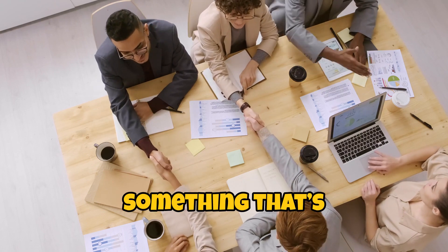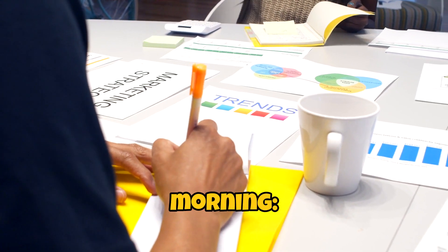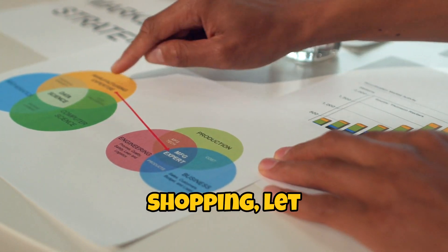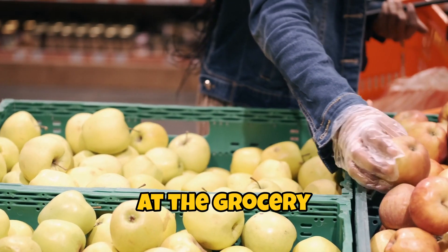All right, folks, let's talk about something that's as essential to your businesses as coffee is to a Monday morning: product sourcing. Now, if you think product sourcing is just a fancy term for shopping, let me tell you, it's a whole lot more complicated than picking out the right avocado at the grocery store.